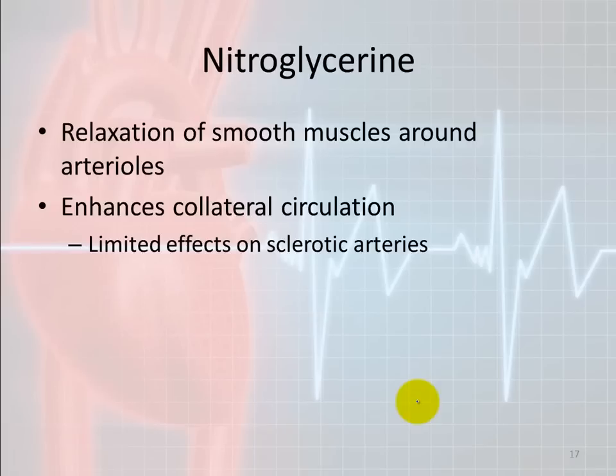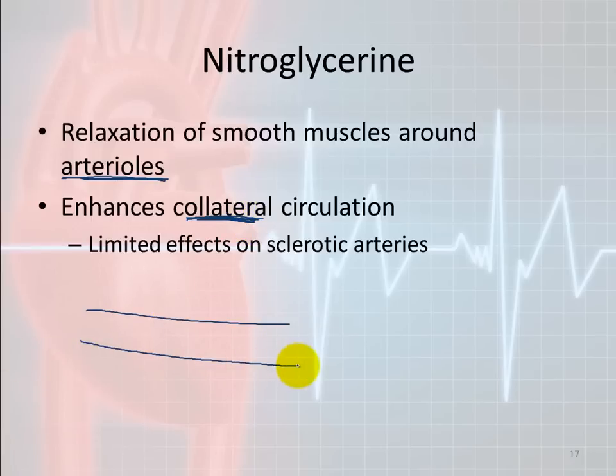Nitroglycerin's responsibility is to relax the smooth muscles located around the arterioles — the resistance vessels — relaxing the precapillary sphincters and the arterioles themselves to enhance collateral circulation. When there is a sclerotic artery with a developing clot, distal to that clot you'll have a buildup of acid, a loss of oxygen and nutrients, a buildup of carbon dioxide as a byproduct of aerobic metabolism, and a buildup of lactic acid.